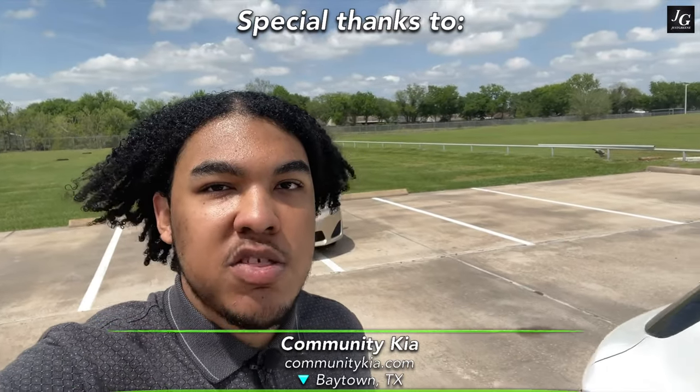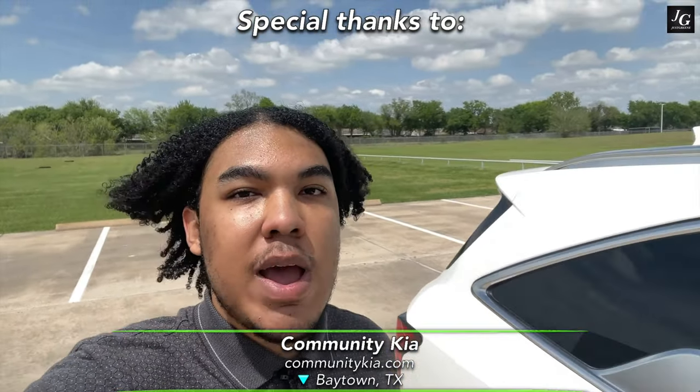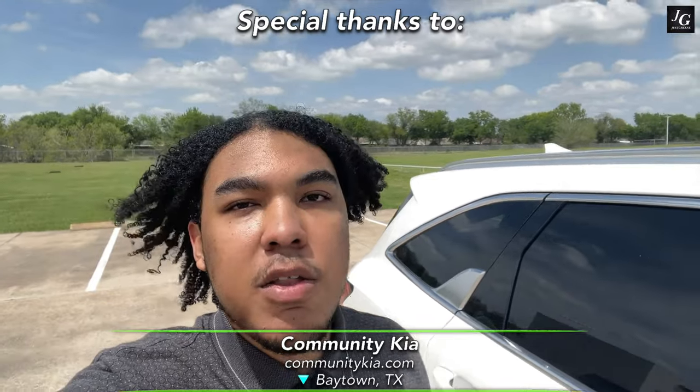What is up, you guys? I'm Jess Green, and as you can probably see right beside me, I have the all-new 2022 Kia Sorento Hybrid. And if you're in the market for a stylish, fuel-efficient commuter car and need the space of an SUV, is the all-new 2022 Kia Sorento Hybrid the one you should be looking at? That's what we'll find out.